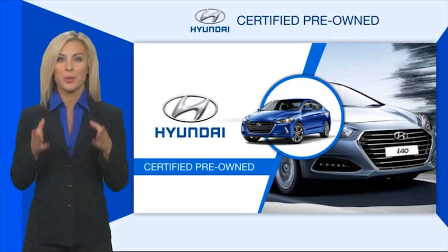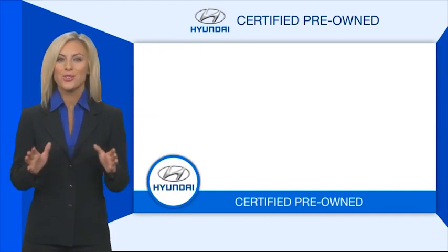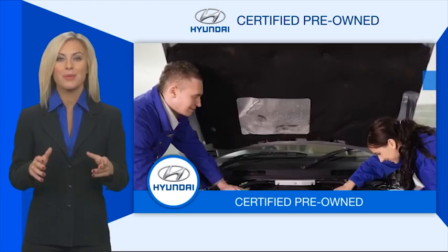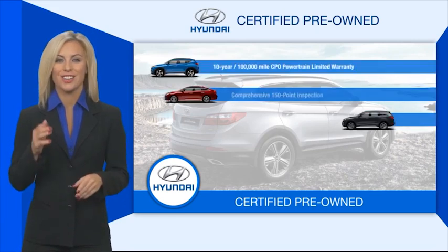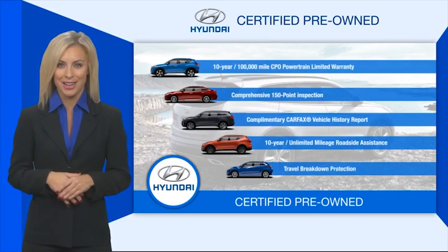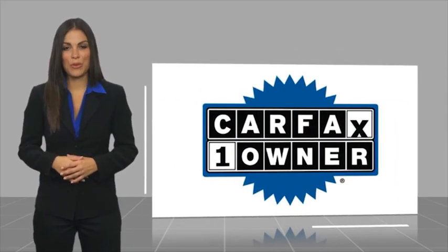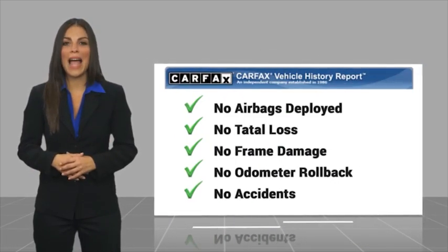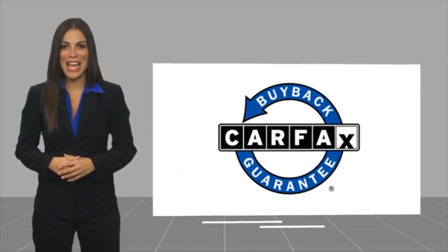Hyundai Certified vehicles will provide you the confidence you desire in your next vehicle. All certified Hyundais come with a limited powertrain warranty, a comprehensive inspection, roadside assistance, and much more. Contact your Hyundai dealer today to learn more about the Hyundai Certified program. This is a one-owner vehicle with a CARFAX vehicle history report — find a complimentary copy online or contact the dealership. This vehicle qualifies for the CARFAX Buyback Guarantee.